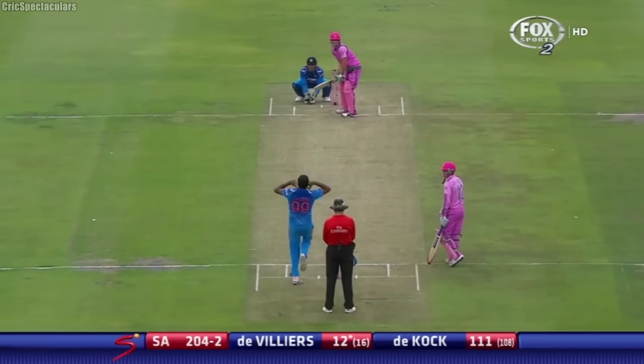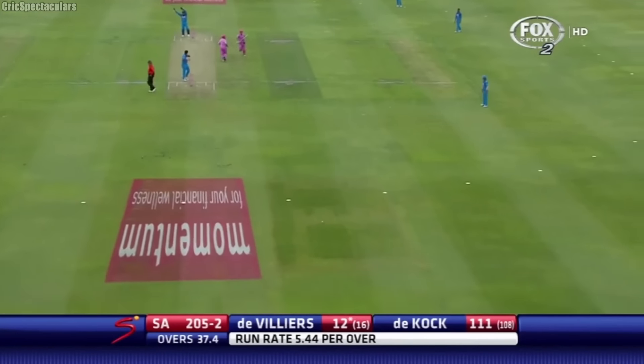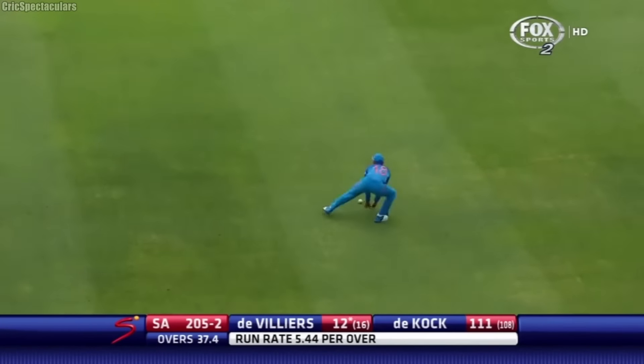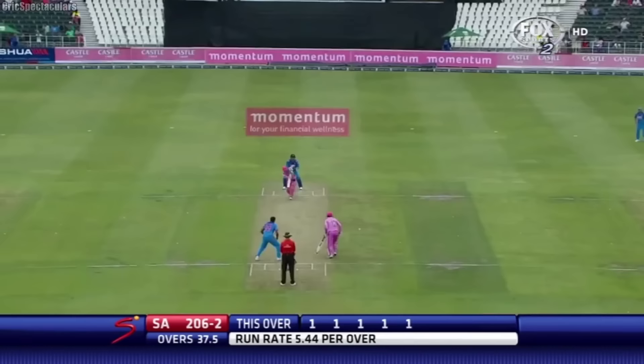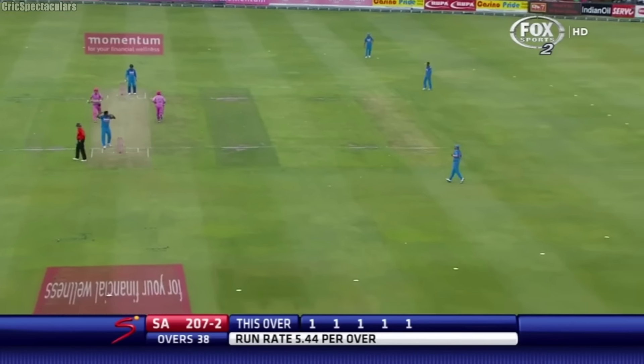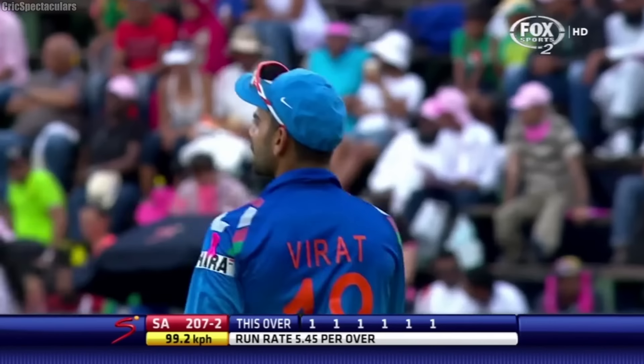The runs are continuing as well. Not intended to go that straight — just a single. We'll talk a bit more about this surface and what a good score is on here. South Africa now 207 for two.